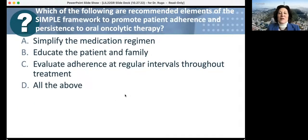The final pretest question: which elements are recommended in the SIMPLE framework to promote patient adherence and persistence to oral oncolytic therapy? Options include simplifying medication, education of patient and family, evaluating adherence at regular intervals throughout treatment, or all of the above. Out of 23 respondents, 91% correctly said all of the above. Very good answers.